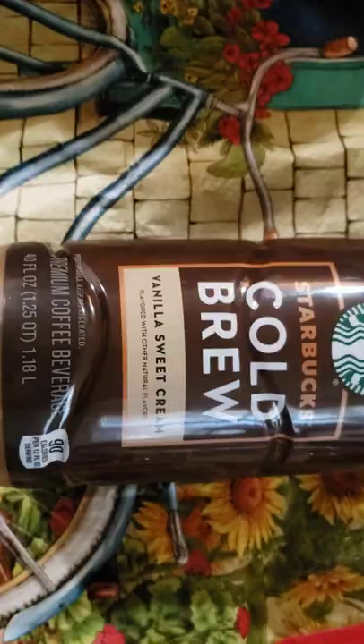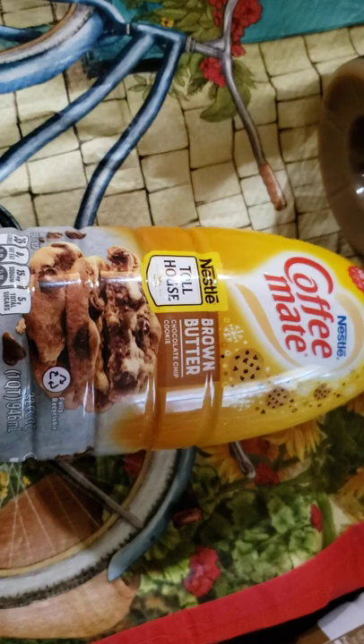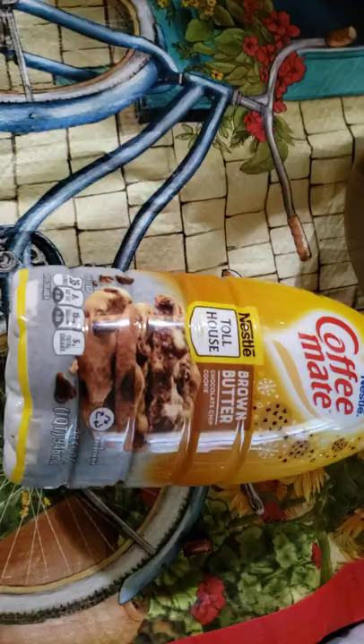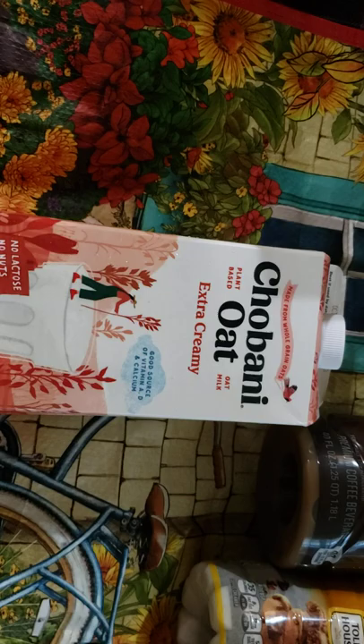I got this vanilla sweet cream cold brew - sometimes I like this over ice with added creamer. And I wanted to try this brown butter chocolate chip cookie creamer. I do want to order some chocolate chip cookie dough syrup because I plan on doing something with that and a peanut butter one, but I may go through this creamer first. I got the Chobani Extra Creamy. They only had this, the Zero Sugar, and I think the plain regular.